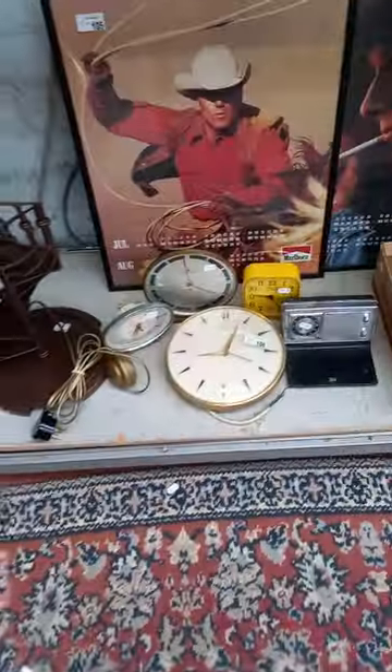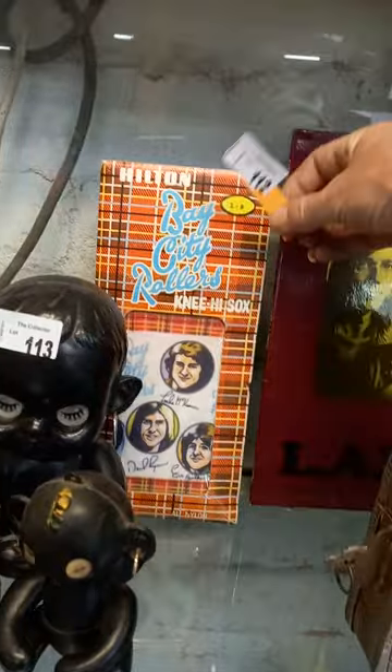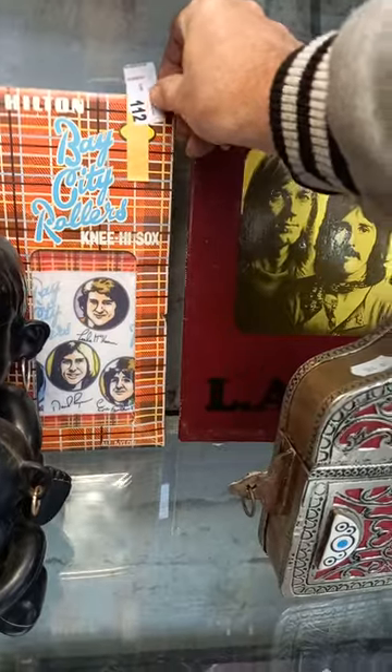Modern spiral staircase lamp. Good little collection of retro clocks. Microphones. The Doors LP. These are a great lot — the original pair: Hilton, Bay City Rollers knee-high socks. They're a lot by themselves, lot number 112.